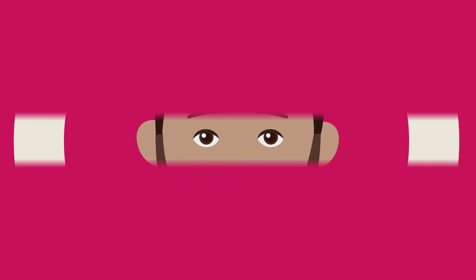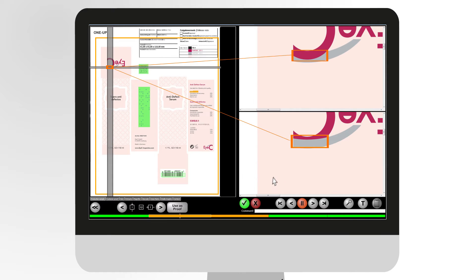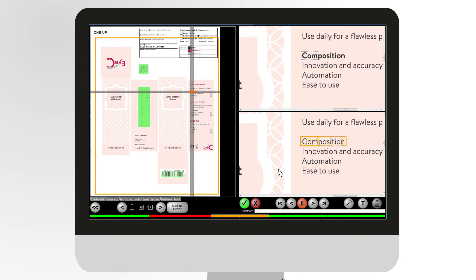What a relief! The iSee Proof Filer Graphic automatically pinpoints the relevant deviations. You can then analyze and evaluate them in total confidence.